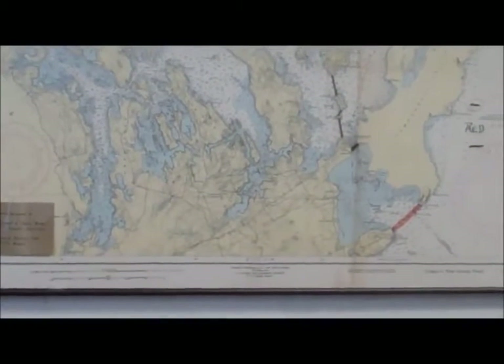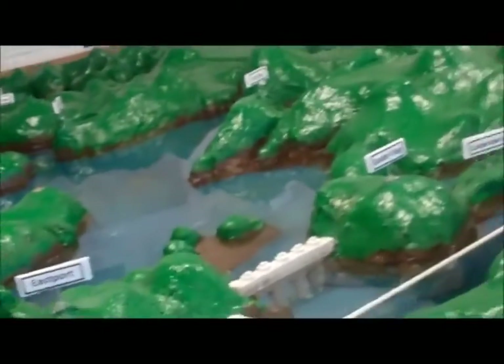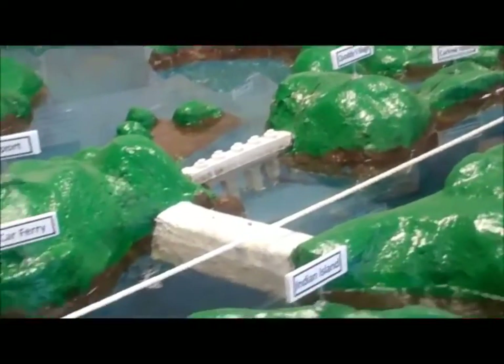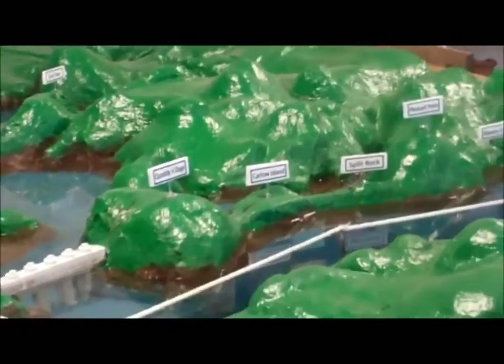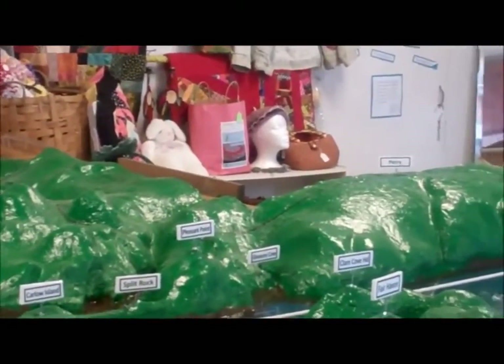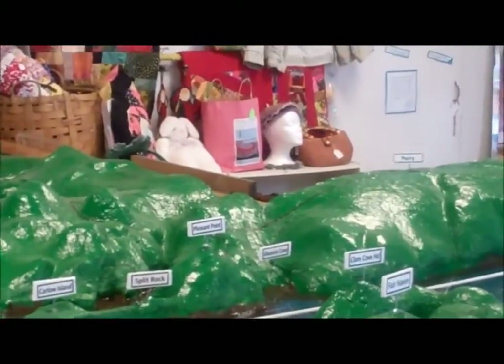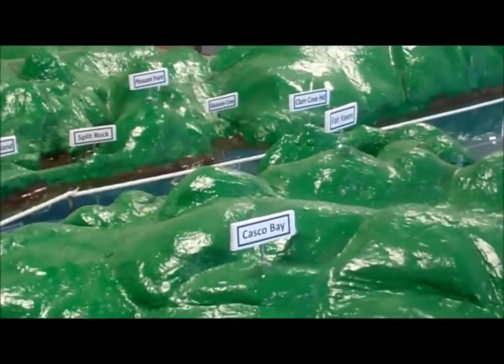I thought it was a good idea to start here because you can see the big plan — the dams that were built over here at Pleasant Point, where the reservation is. It goes to Split Rock, Carlo Island. That green across there — those are actually dams. Those were the first dams that were built. When were those built? Those were built in the 1930s.